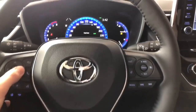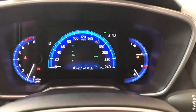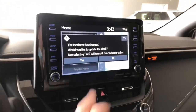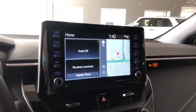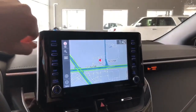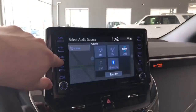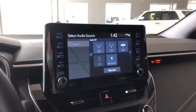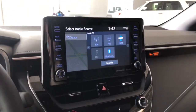You also have these arrows on the left side which allow you to cycle through your multi-information display. On the home screen it will display any audio that's playing along with your navigation map. In audio you have your standard AM/FM, you can connect your phone via Bluetooth, and this Corolla also supports Apple CarPlay and Android Auto.